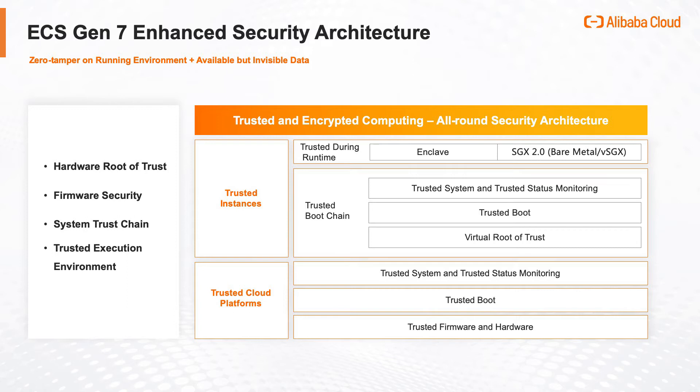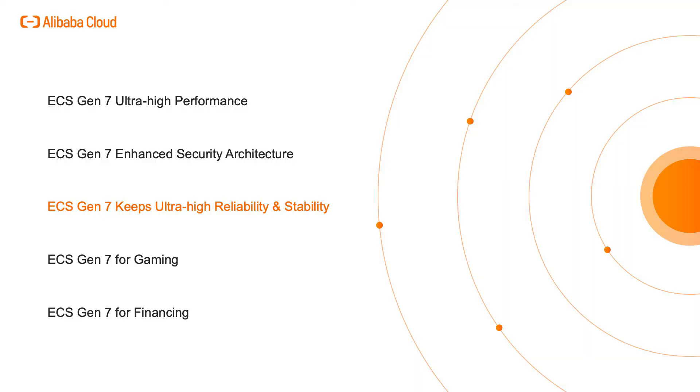This also provides a higher level of data protection capability and trusted runtime on cloud features for new finance, large-scale internet, and other business scenarios. ECS Gen 7 keeps ultra-high reliability and stability.